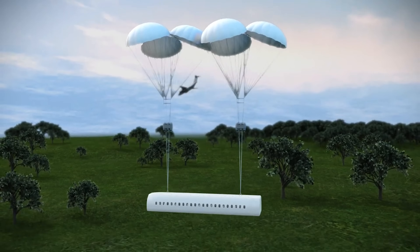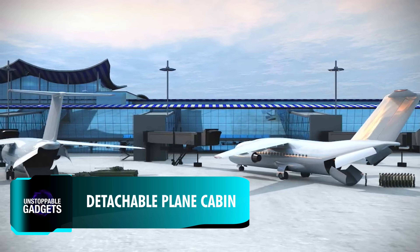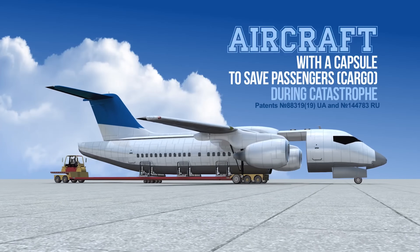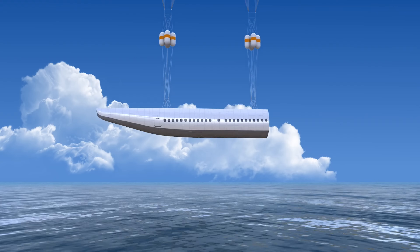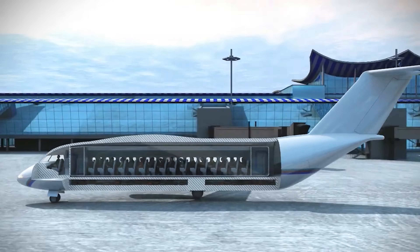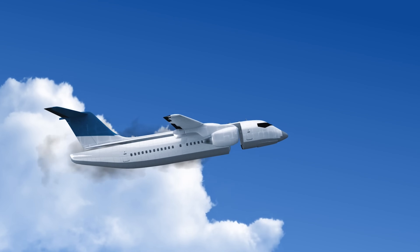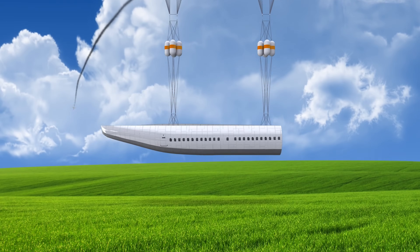Not every life-saving invention is realized immediately. It has been almost 10 years since Ukrainian aviation engineer Tatarenko Vladimir Nikolaevich first demonstrated his patented concept of a detachable cabin for planes, referencing an idea from 1923 when its realization was not yet technically possible. In case of an emergency, a plane would be able to release the passenger cabin, which can then glide to the ground safely using huge parachutes.